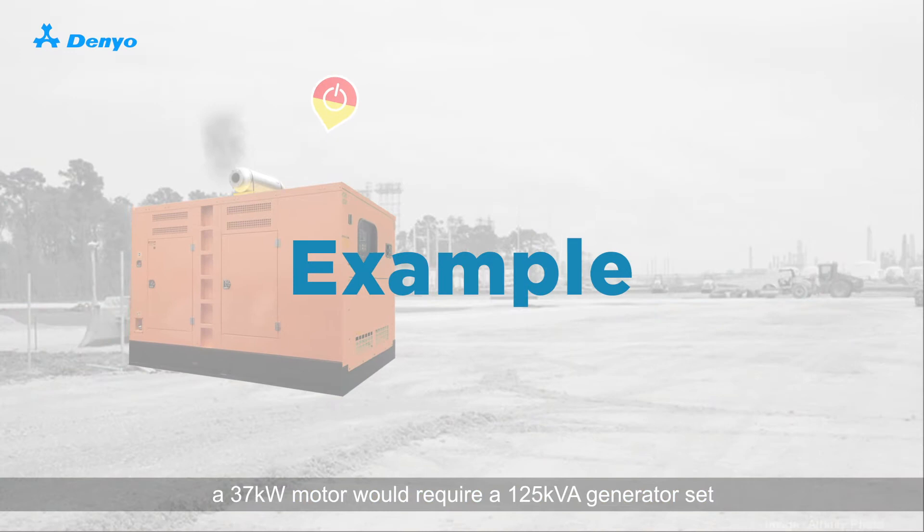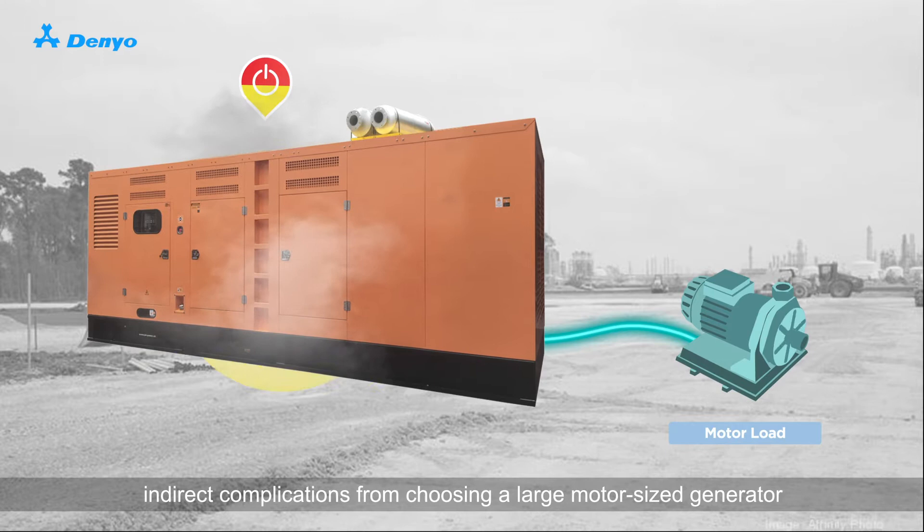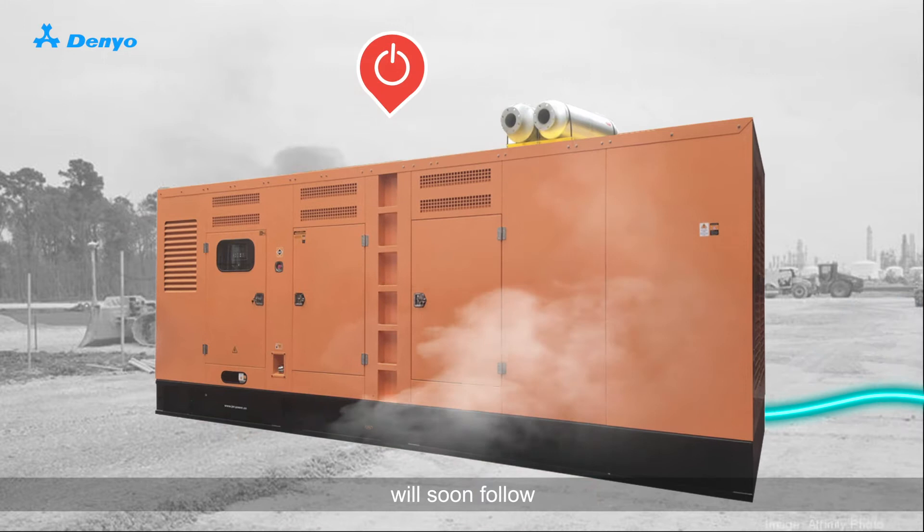For example, a 37 kW motor would require a 125 kVA generator set. While this may seem like the regular choice to make, indirect complications from choosing a large motor-sized generator will soon follow.